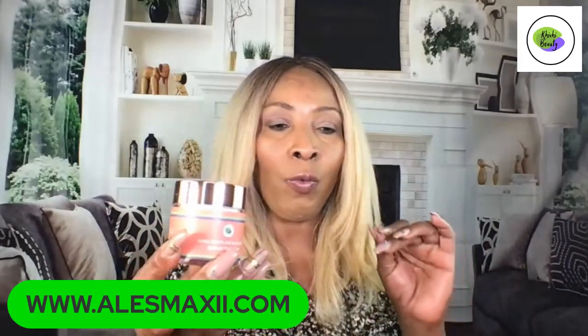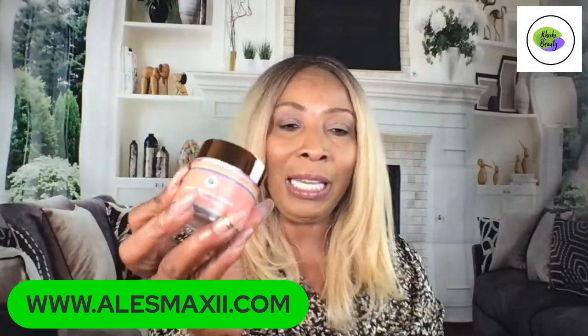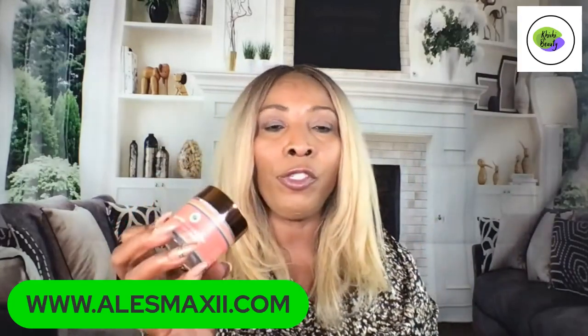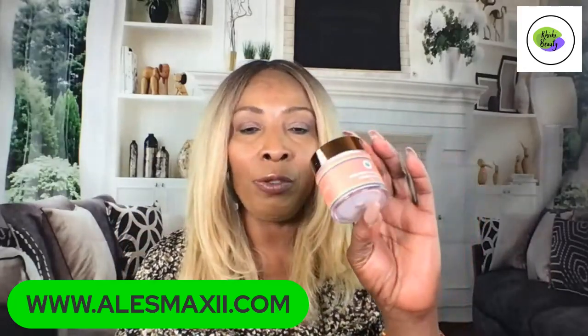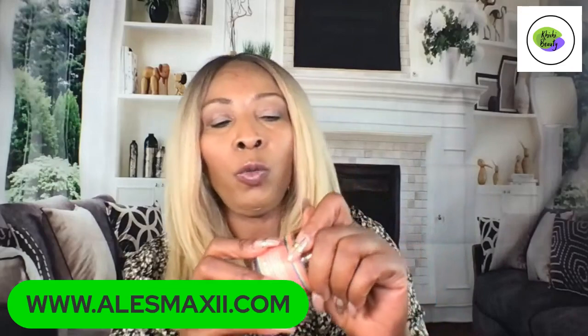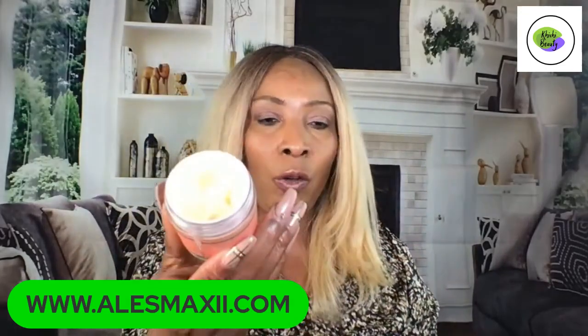You can find this on our website alexmaxi.com and the price is $28. However, if you shop today on our website you can get $12 off by using the code TWELVE — T-W-E-L-V-E, all caps.